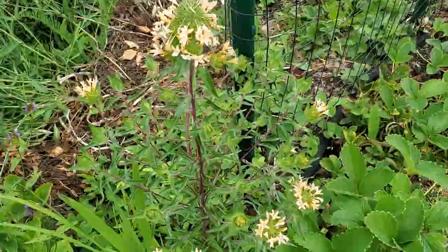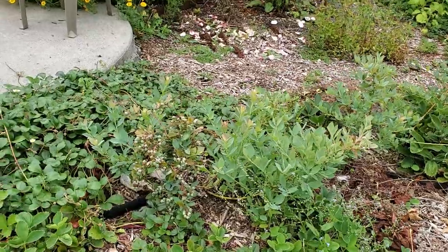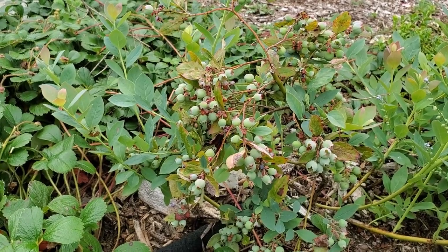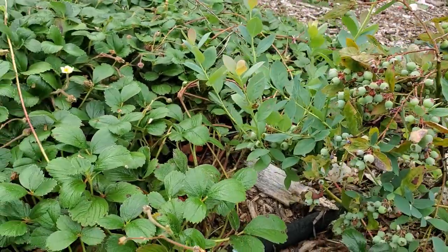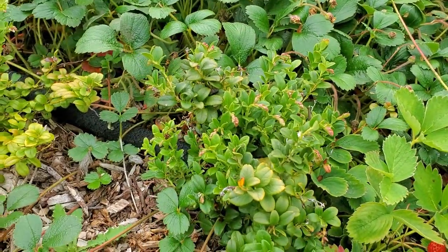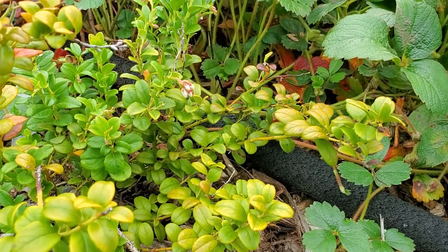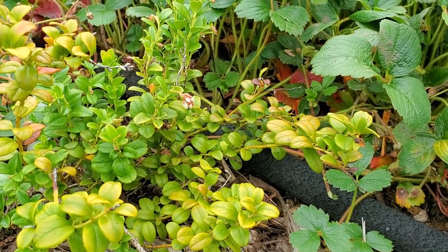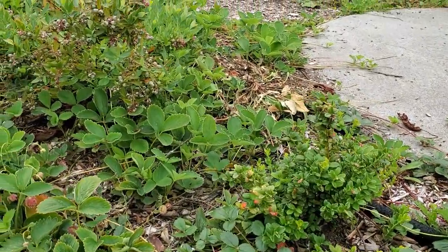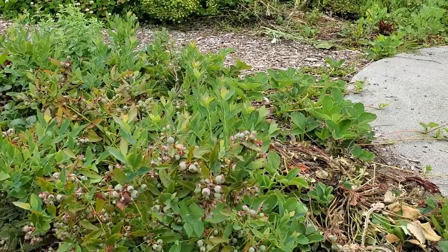More blueberries — these are my baby blueberries. They are very compact but even though they're compact they still have oodles and oodles of berries on them. Intermixed are strawberries — there's strawberries everywhere — but these are lingonberries, which are very petite little shrubs with tiny berries that so far all the critters have gotten, so I haven't gotten to try any yet. Again more blueberries — lots and lots of blueberries — and again these compact ones won't get higher than probably three feet.